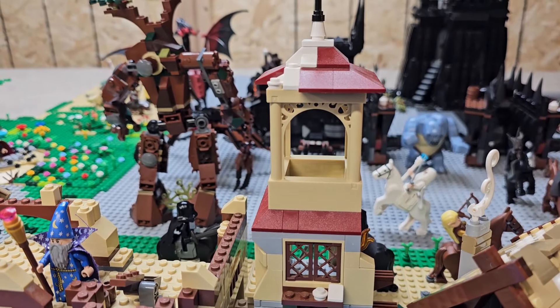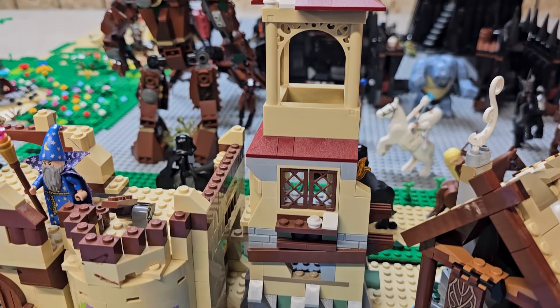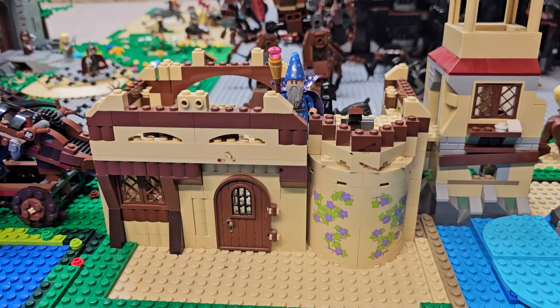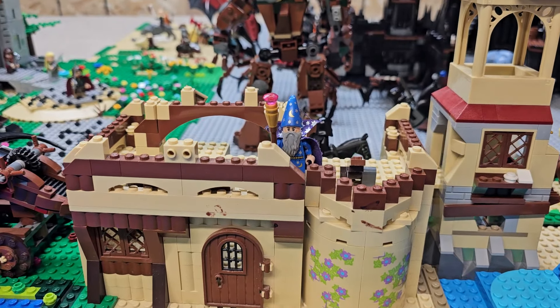This is the Battle of Five Armies set. The only thing I kept intact was the tower itself, but it wasn't a bad set originally.